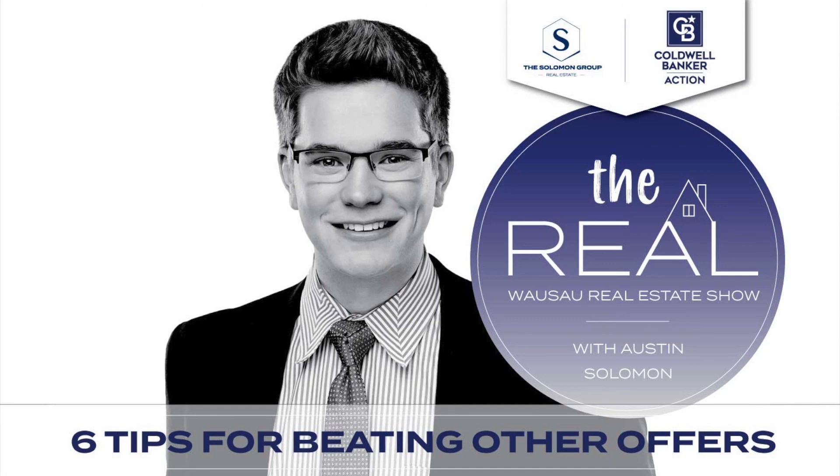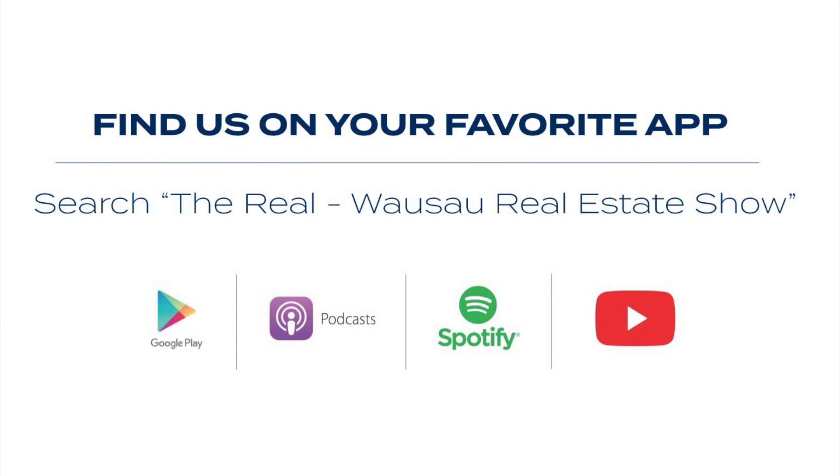That covers the six tips for beating out other offers. If you have questions about these, we'd love to go deeper and answer them. Hopefully this works out for you, and we'll catch you in the next show.